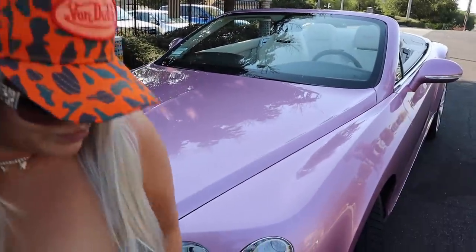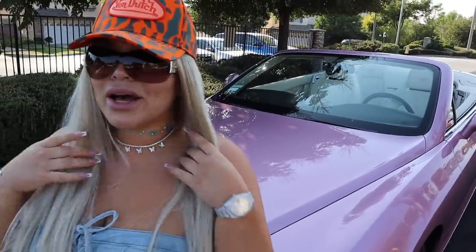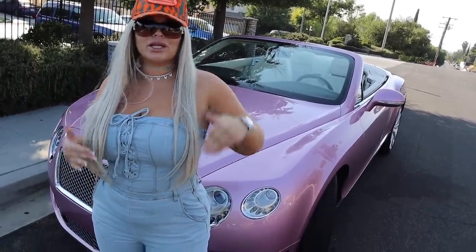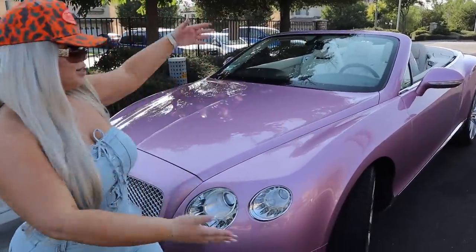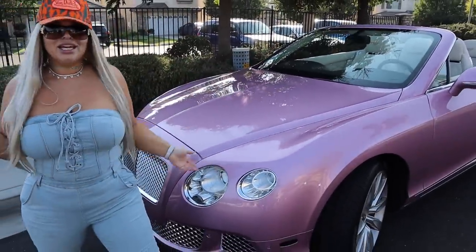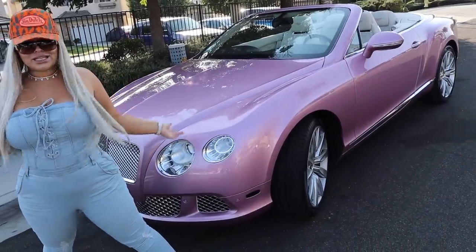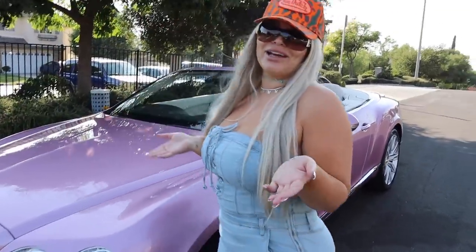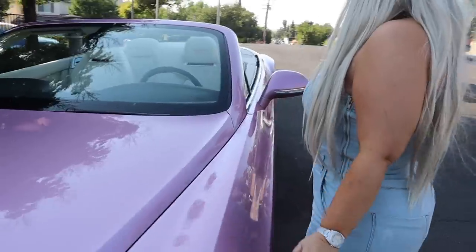This is my second car — my daily driver. Funny story: they actually owed me money because I traded and sold my Porsche Macan to them. Everyone made fun of me for that Porsche Macan, but guess what I got for it — this! Because they hadn't paid me back, I said 'hey you guys owe me money, why don't I just take this pink Bentley?' And that's how I got it. It's kind of like a free car because the money was out of my account for a month.